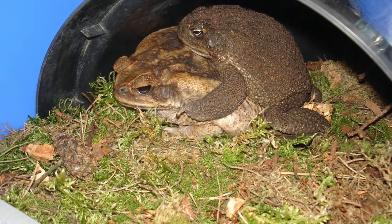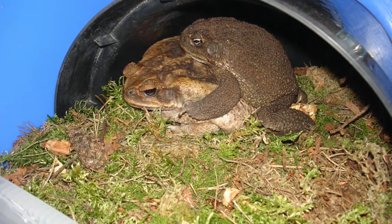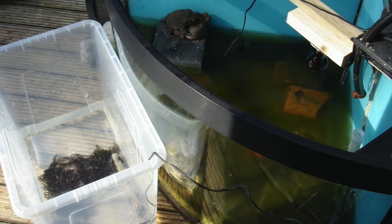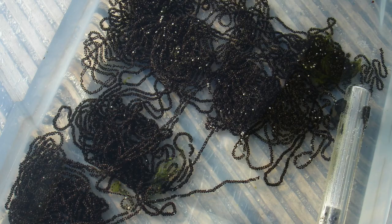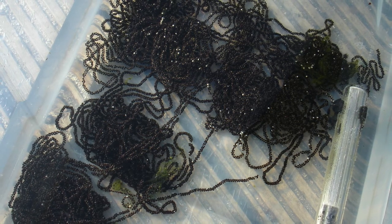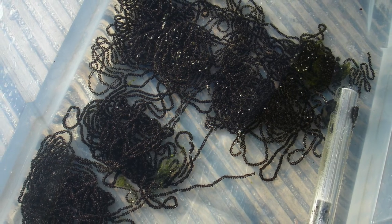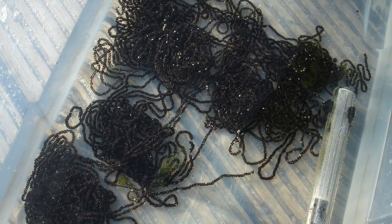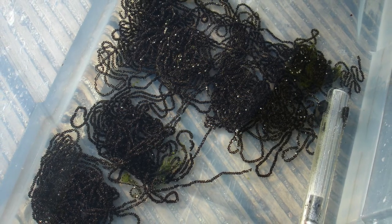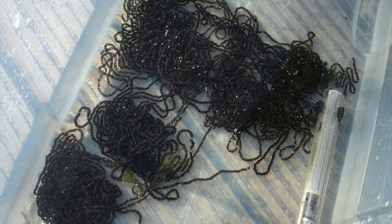Moving on to amphibians — my cane toads actually went into amplexus like this on the first day that I got them. I set them up in a tank and they actually spawned almost immediately. My excitement was short-lived though, because it turned out that all of the eggs were infertile — all of the black dots went white basically the next day. I won't give up though; as I speak they're actually in my bath and both pairs are in amplexus, so you never know.